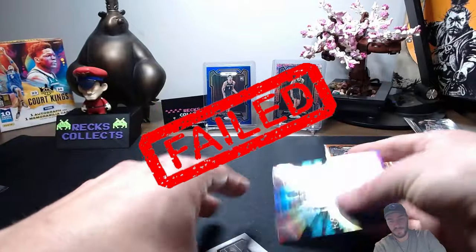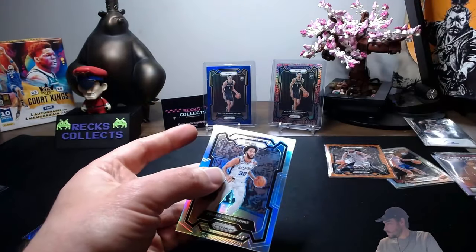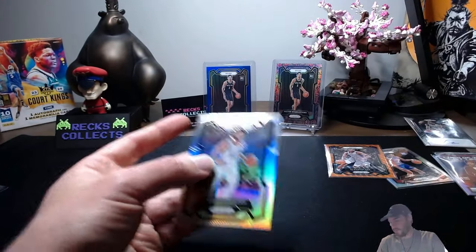Those two hobby boxes were probably the worst — worst two out of 12 that I've opened.